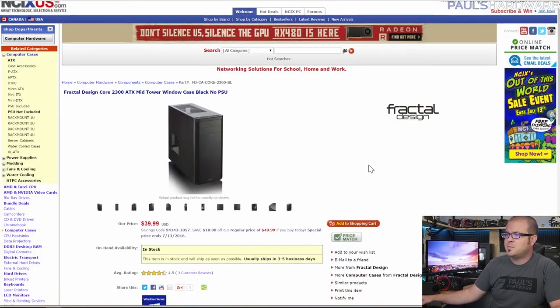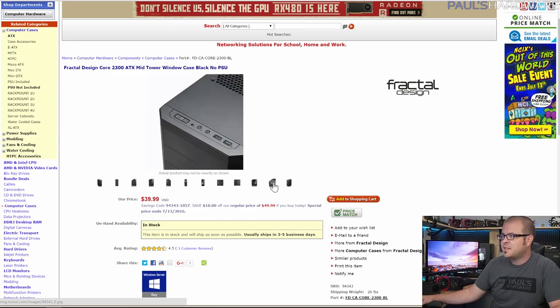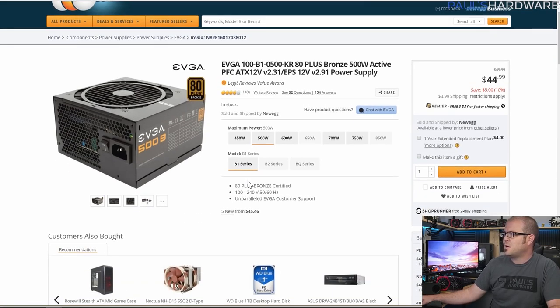For the case, I went with a simple Fractal Design Core 2300. It's a full-size ATX case and it's $40. This is purely about features and a basic simple design that will get the job done. It's got USB 3.0 up front, nothing flashy, but it's solidly built and has the features you need to put the parts in and get everything up and running.